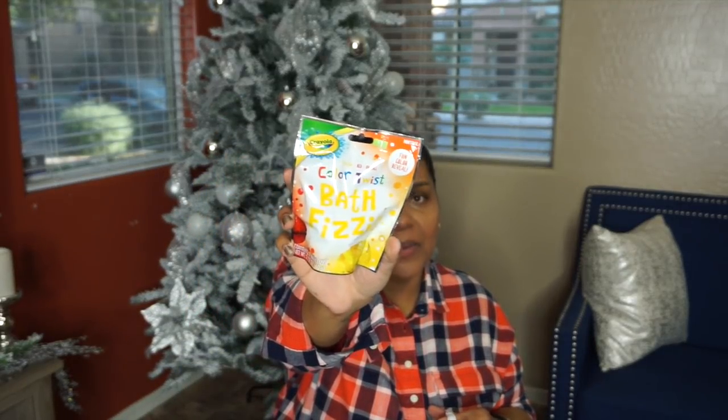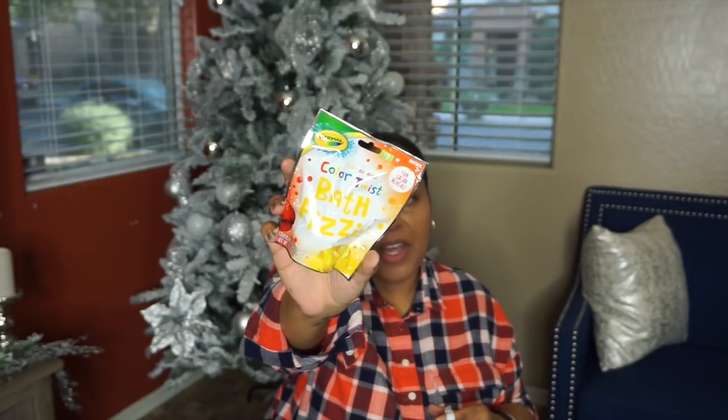Next thing I got is another bath bomb, but this one is a little pink one — probably just different colors. These are super cute to give to a toddler or a teen, whatever. Halo loves bath fizzers and bath bombs. She wants one in all her baths, but I have to kind of break it up. I also picked up the Crayola Color Twist Bath Fizzies — she had this one before and she loved how it changed colors. These things actually leave her skin soft, so they're pretty good.